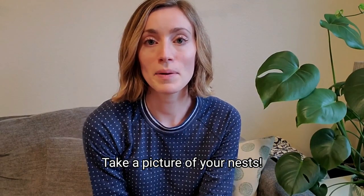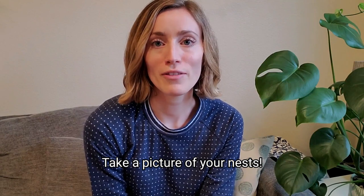Don't forget to take a picture if you build a bird's nest. Hope you have a fun and cozy time hanging out in your bird's nest today. See you all next time.